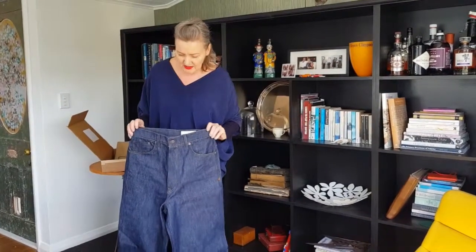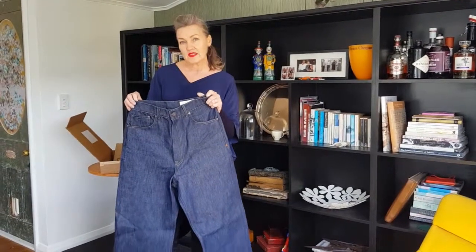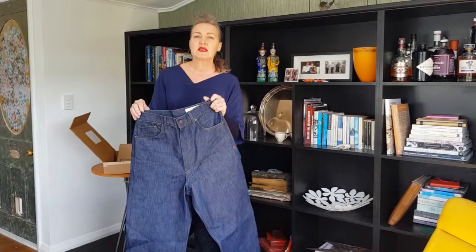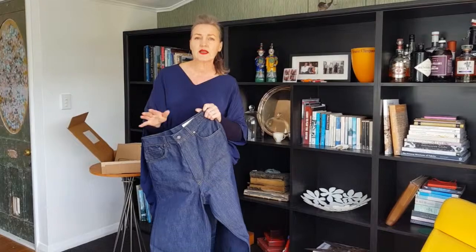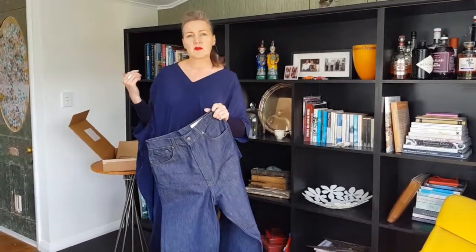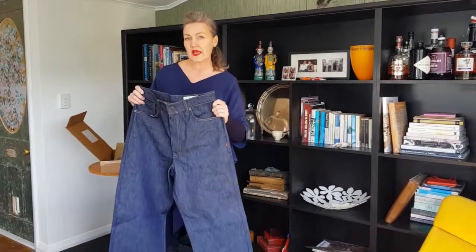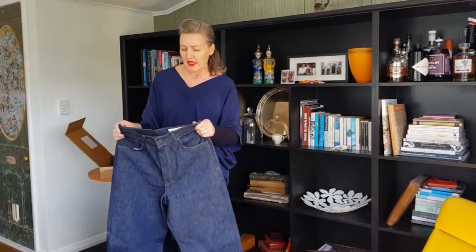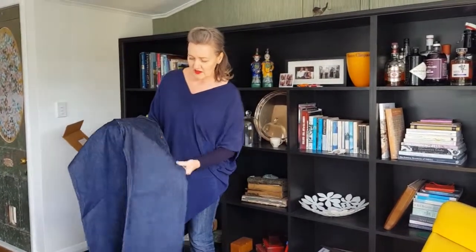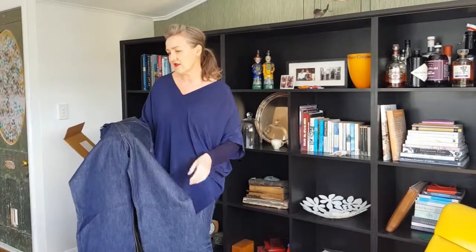I'm going to have mine hemmed, and then I'm going to try the process of not washing them for six months. If they need airing, I'll just hang them out in the sunlight, turn them inside out, or bag them and put them in the freezer overnight. Because we are over-washing our clothes and denim doesn't need to be washed that often. They are indigo, so I'm expecting a bit of dye to come off in the first few wears, and that's absolutely fine.